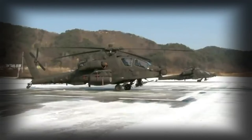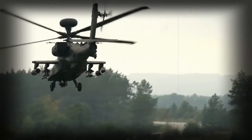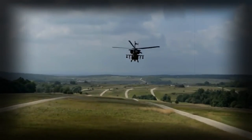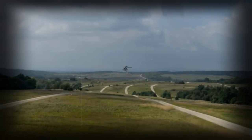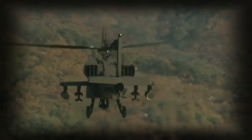Deliveries to the U.S. Army began in 2011. This attack helicopter has been approved for export. Export operators are India, Saudi Arabia, and Taiwan. India ordered 22 of these gunships, with deliveries commencing in 2019. Also, this helicopter has been ordered by other countries.